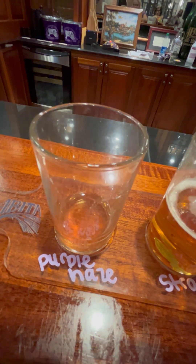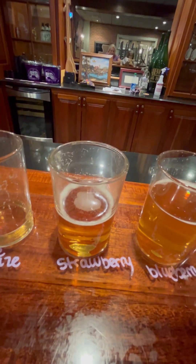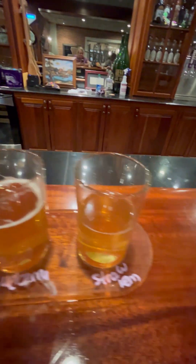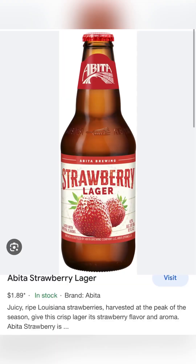The verdict is in. Purple Haze is my first love, but my current true love has got to be either the strawberry or the strawberry lemonade. In case you missed it, the strawberry lager was the clear winner for me.